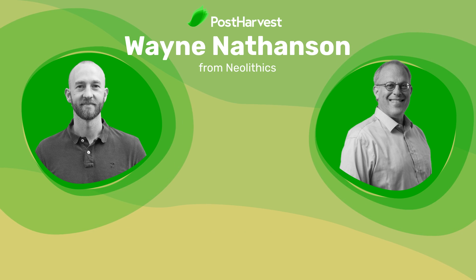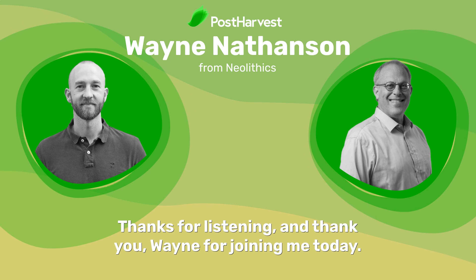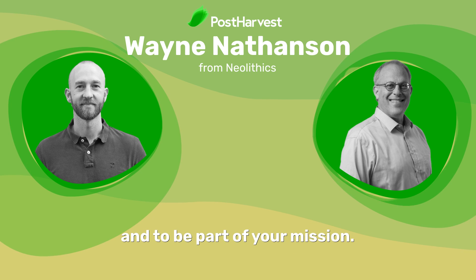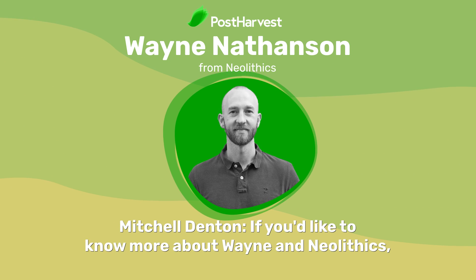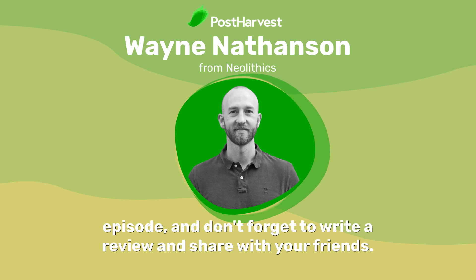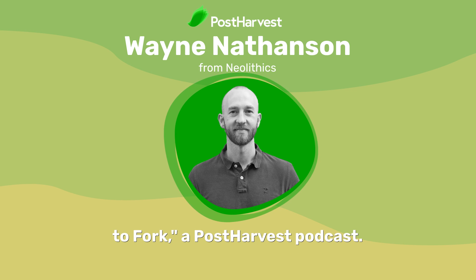That's all for today's episode of Let's Talk Farm to Fork. Thanks for listening, and thank you Wayne for joining me today. Thanks for having me — I'm excited to be here and to be part of your mission. If you'd like to know more about Wayne and Neolithics, check out the link in the description of this episode. Make sure to subscribe to the podcast so that you never miss an episode, and don't forget to write a review and share with your friends. Until next time, you've been listening to Let's Talk Farm to Fork, a post-harvest podcast.